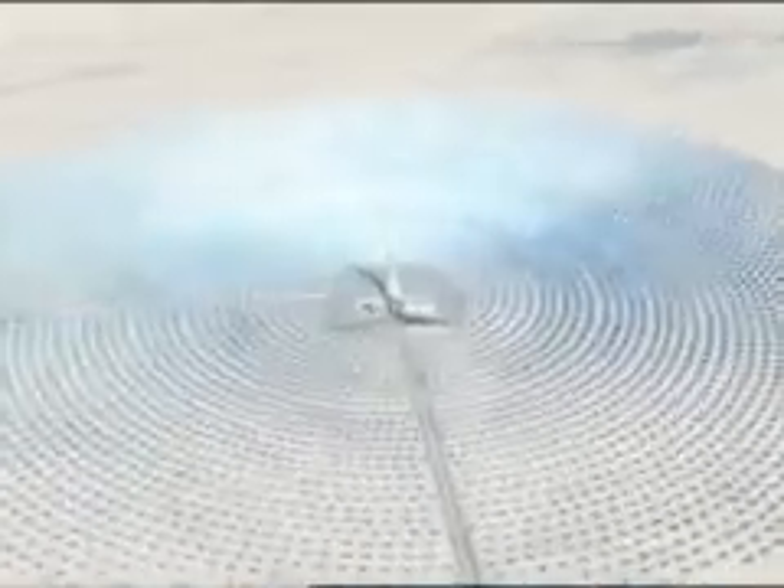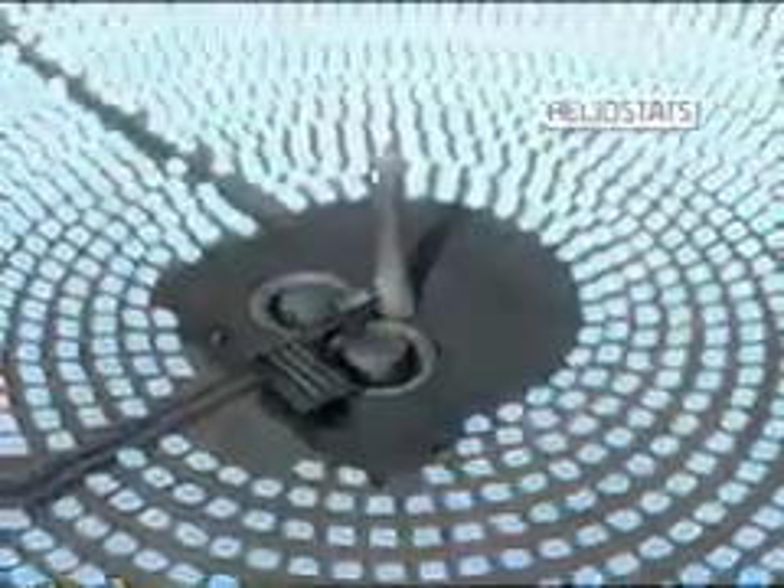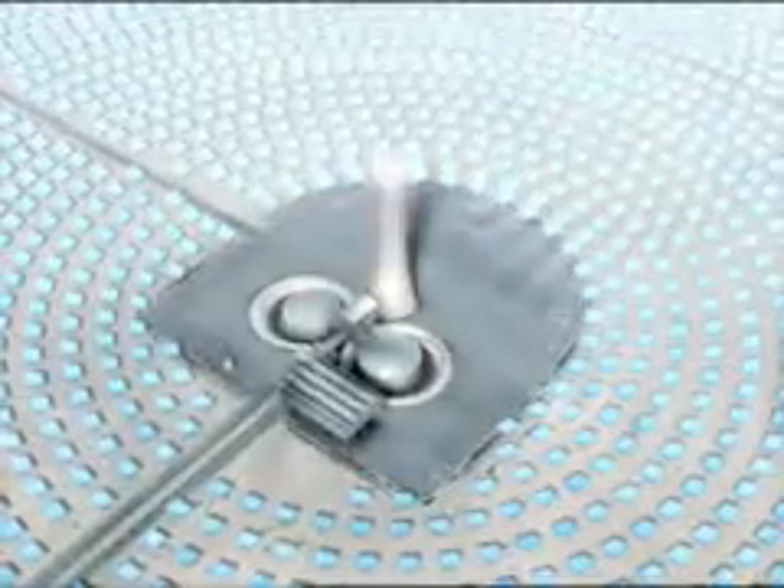A 200-megawatt solar power plant that can dispatch energy 24 hours a day, producing enough electricity to supply 100,000 homes. Its secret: molten salt. A field of mirrors called heliostats focuses and concentrates the sun's heat onto a receiver on top of a tall tower.